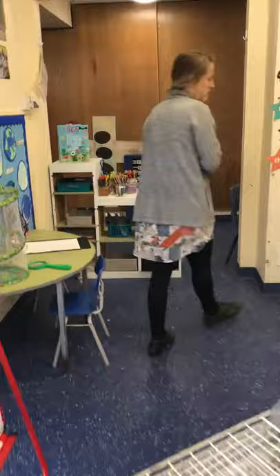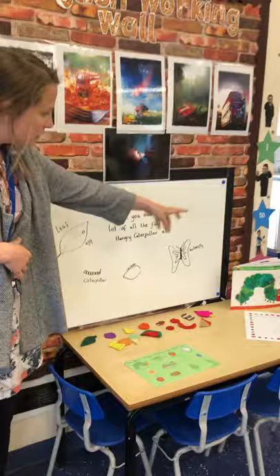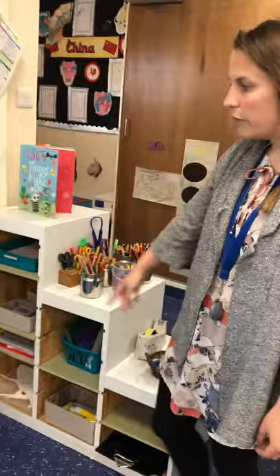Now over here we've got a great big creative area because the children love the creative area at the moment. So we've got our easel where we do our painting and we've also got a little writing area here — so at the moment there's a hungry caterpillar activity set out. You can do some writing about the hungry caterpillar.